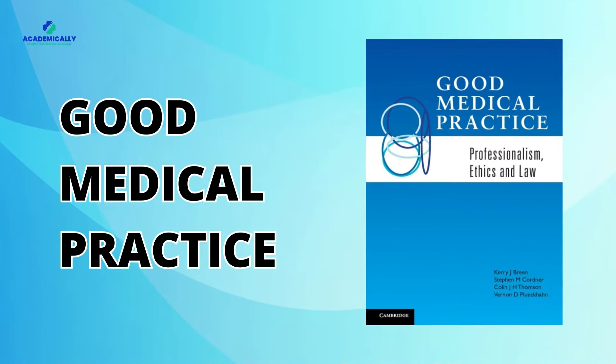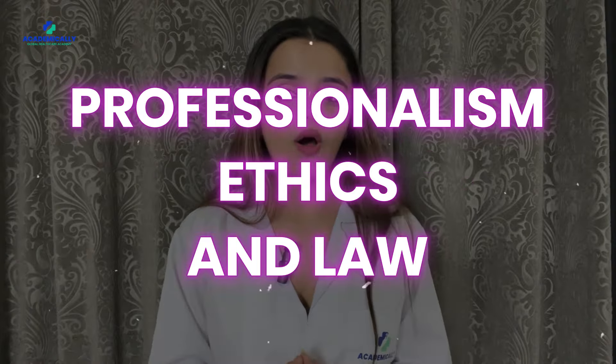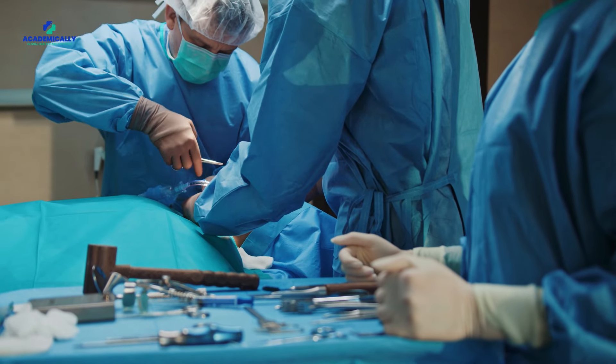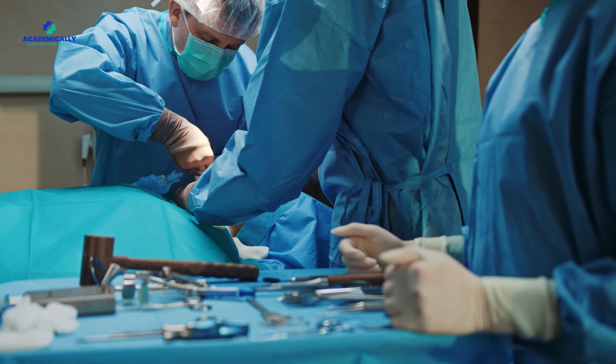Next on our list is Good Medical Practice: Professionalism, Ethics and Law. This textbook is your go-to for understanding the ins and outs of medical professionalism and ethics. It's not just about passing the exam — it's about equipping yourself to handle the real-world challenges of medical practice with grace and integrity.